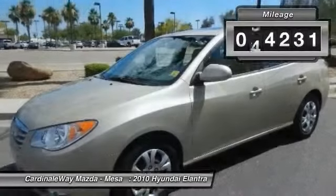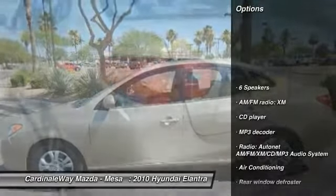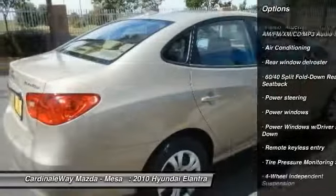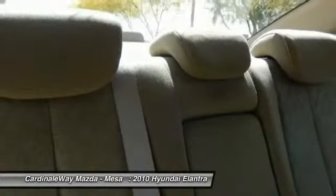This vehicle has less than 65,000 miles. Here are some of this vehicle's great options: dual airbags, air conditioning, front power steering, four-wheel disc brakes, cruise control, four-wheel independent suspension, AM/FM/CD/MP3 radio, security system, power windows.